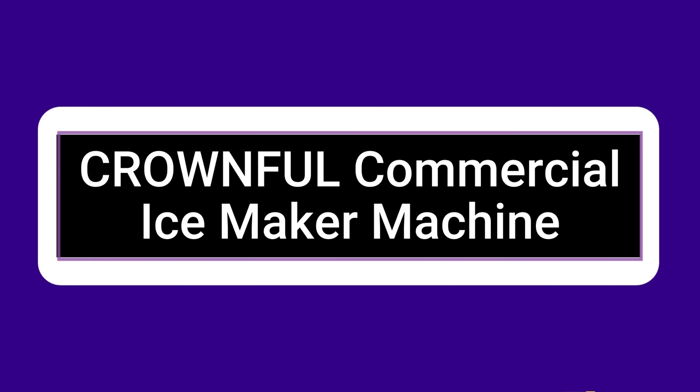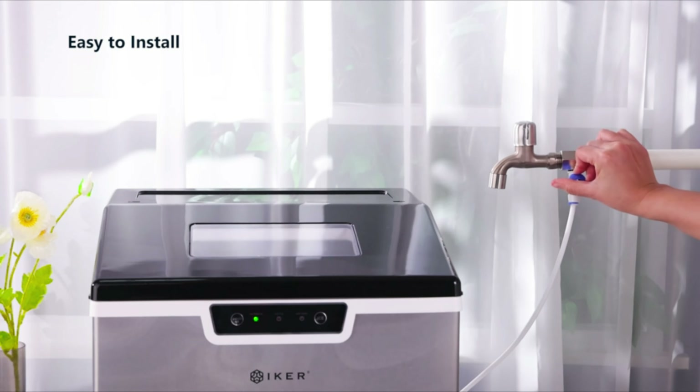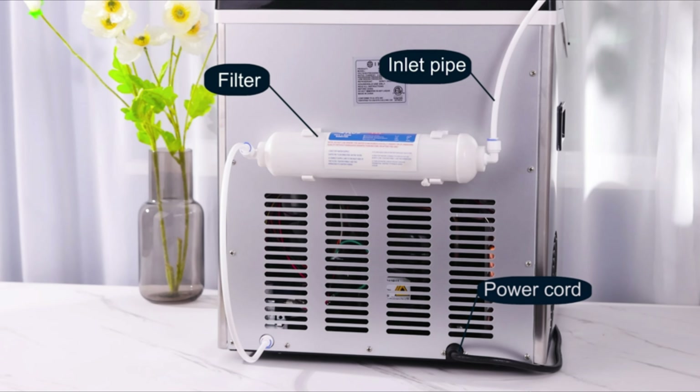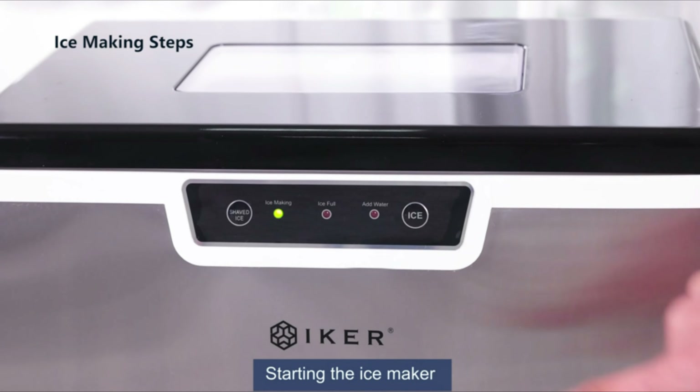Long-term use will leave the ice maker with some grime, which is very challenging to clean. Therefore, a self-cleaning feature was built in. The ice maker also contains a blue light to make the ice look clear and a 24-hour start-up/shutdown timer. So many features are built into a body that is so little — the professional Life Plus ice maker will never fail you.